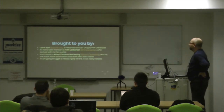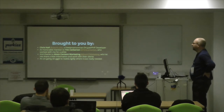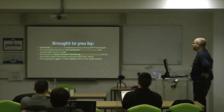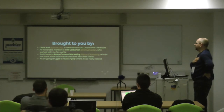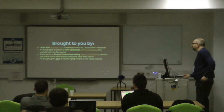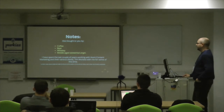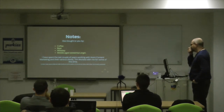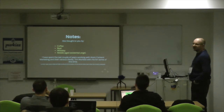It's brought to you by me. I'm a freelance contract Drupal and PHP developer. An honourable mention to a guy called Tim Corkerton, who was working with me for quite a lot at the end of this and briefly was going to co-present with me, but he chickened out. Thanks to a company called Atom Content Marketing — I've been contracting with them for about a year and a half and they let me share information. It's also part of an ongoing struggle to realise agility where it was really needed.